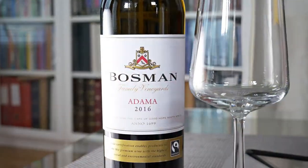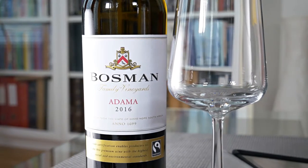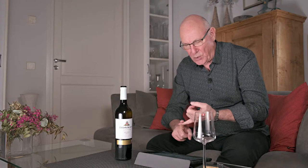Hi guys, welcome to yet another edition of Big On Wine, the show which brings you, as you should know by now, news, clues and reviews. In fact we try to bring you up to speed on just about everything in the world of wine.